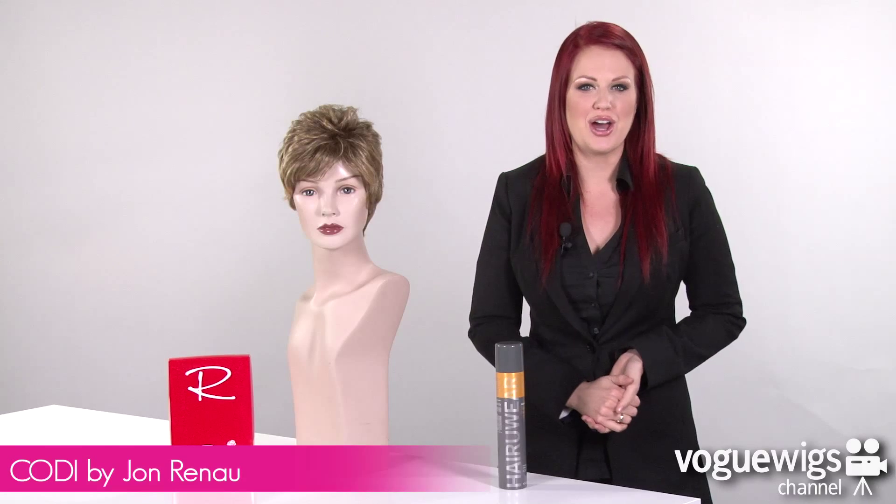Hi ladies, today we're going to be talking about the Cody by Jon Renau. Now the Cody is from Jon Renau's classic collection, which is the first line of wigs he ever produced. This color that I have here is our best-selling shade for this wig, which is 24BT18.